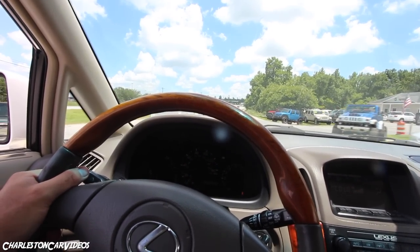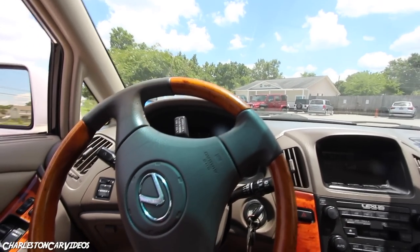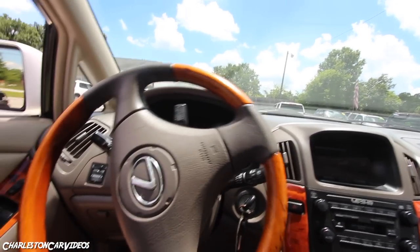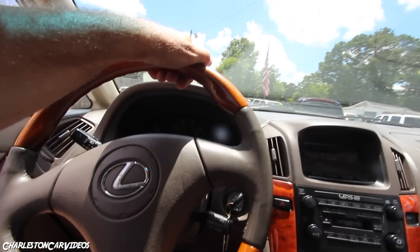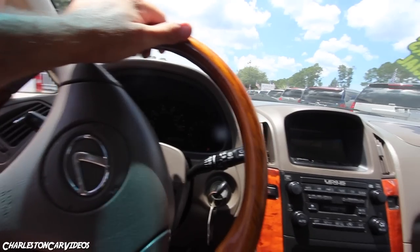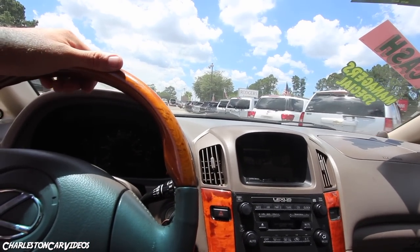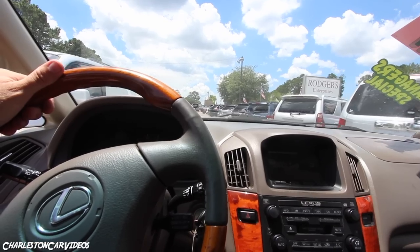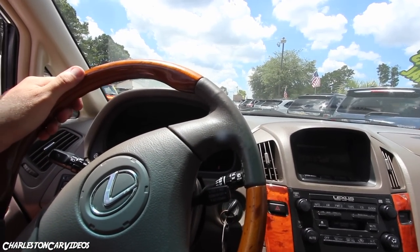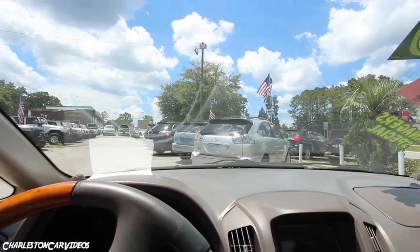Wow, that little V6 is strong — shifted right through first just fine and felt great. It's a smaller vehicle so that V6 engine can produce enough power to get the job done any day of the week. Let me know if you owned one of these back in the day, or if a family member had one. A lot of people love this car.